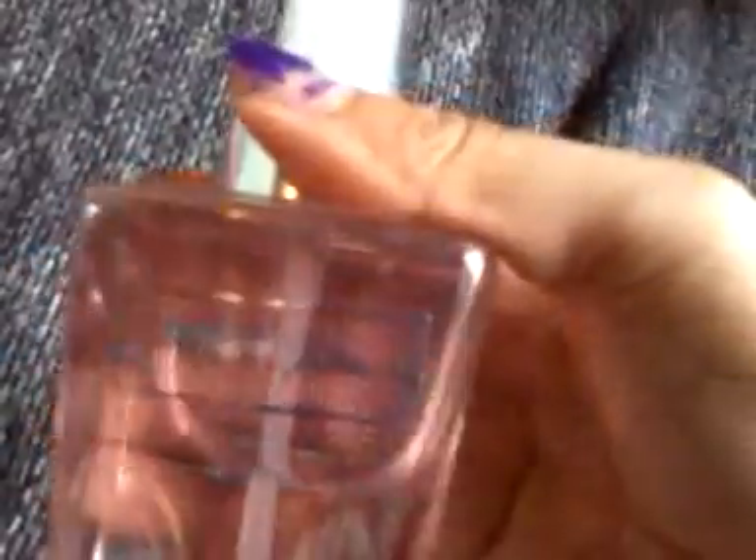Now I'm going to do the full size. I have the full size of Sweet Pea — you can see the name right there. And I have this one from Victoria's Secret called Romantic Wish — it's a pretty big bottle.